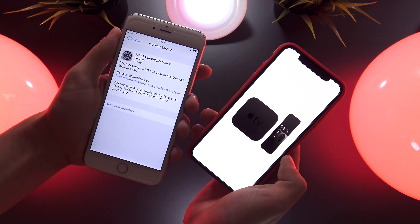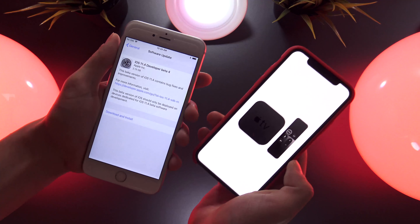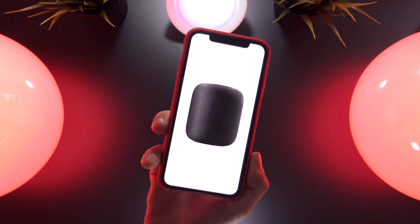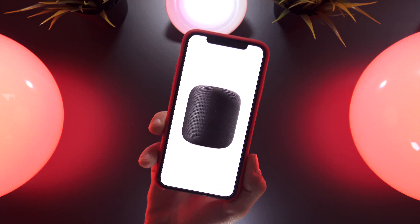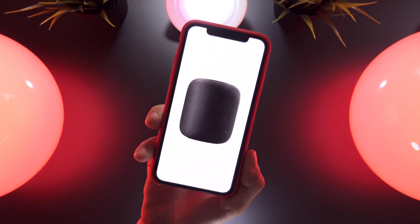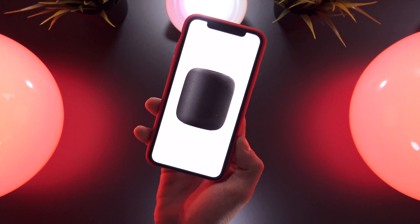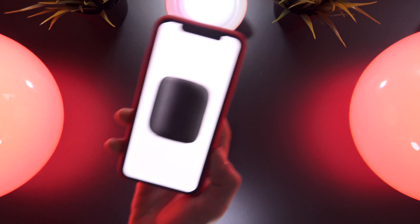The Apple TV is unfortunately, for now, the only AirPlay-supported device that has an 11.4 beta in its current development. The HomePod should be receiving a major update, presumably when iOS 11.4 is released to the public, which will allow for stereo pairing — but for now, that feature is still absent.